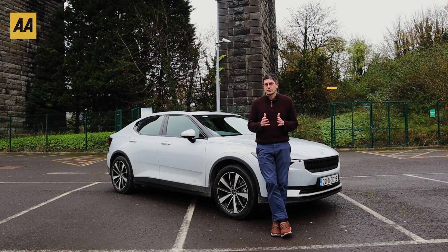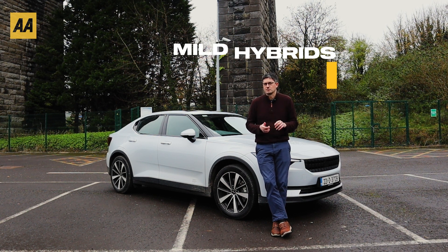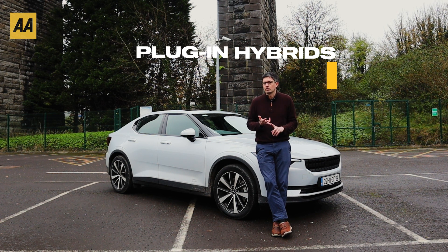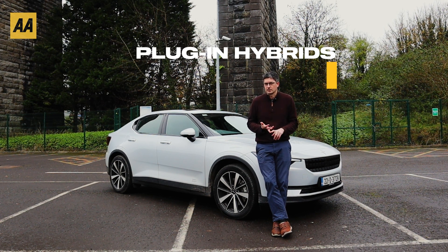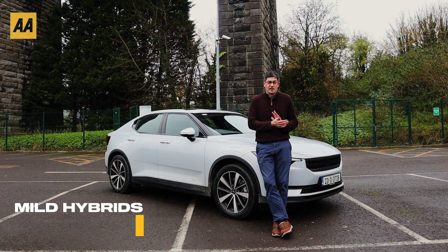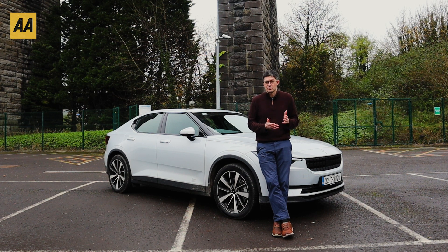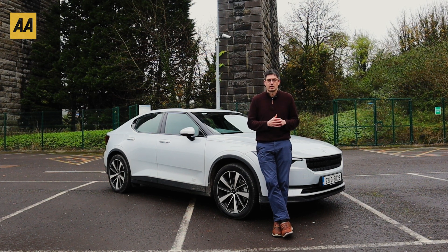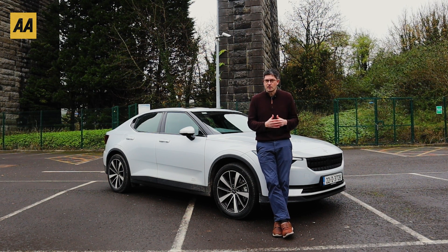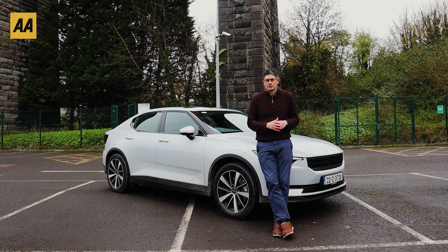What we want to talk about is hybrids. We've divided them into three main categories: mild hybrids, standard hybrids, and plug-in hybrid electric vehicles. Let's start with mild hybrids. Essentially they don't really move the car — they just allow you to shut off the engine as you're coming up to traffic lights, going down a hill, or idling at traffic lights waiting to move on, keeping the engine switched off. Not much to say about those.